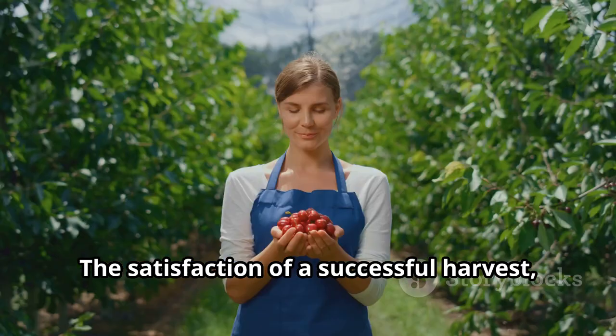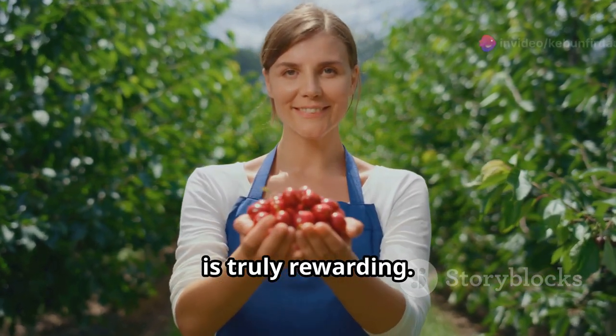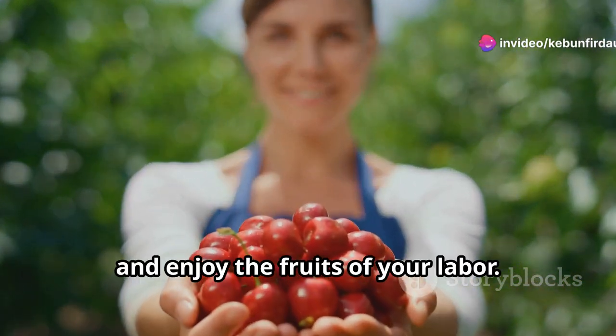The satisfaction of a successful harvest, knowing that you've honed your skills and adapted to your plants' needs, is truly rewarding. So keep experimenting, keep adapting, and enjoy the fruits of your labor.